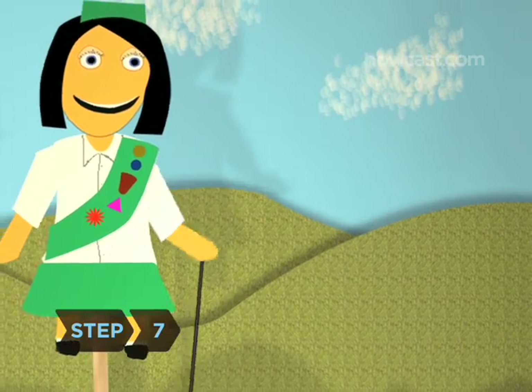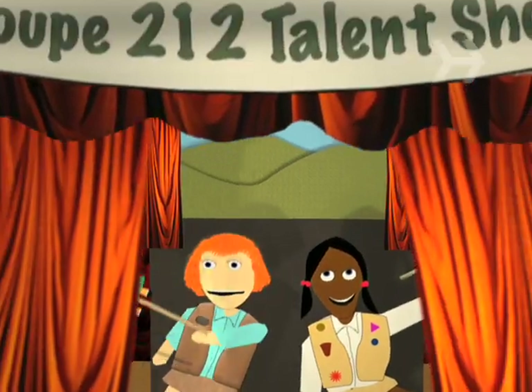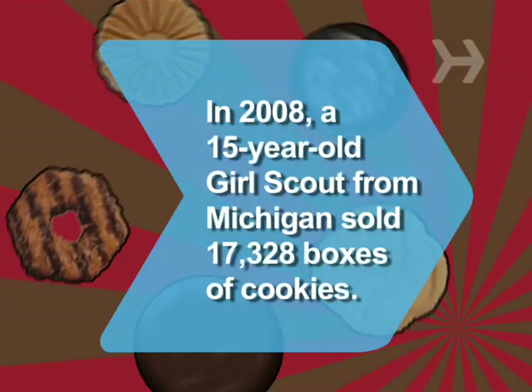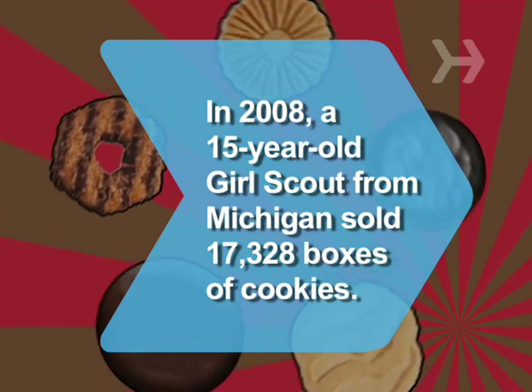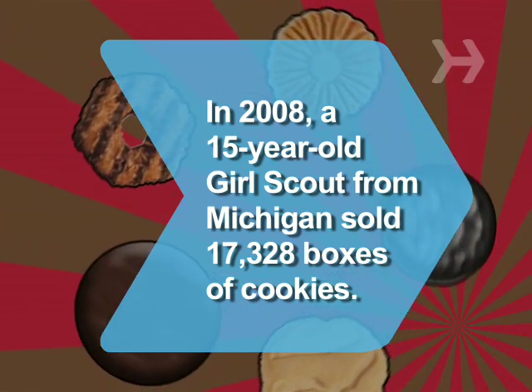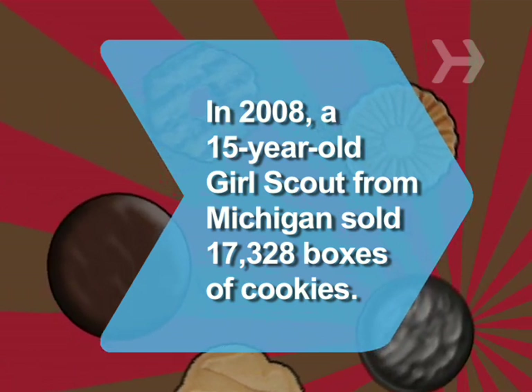Step 7. Work with your troop to coin cool slogans, create posters using them, and even compose cookie jingles to sing while you sell. Did you know that in 2008, 15-year-old Jennifer Sharp from Dearborn, Michigan sold 17,328 boxes of cookies — an unofficial Girl Scout record.